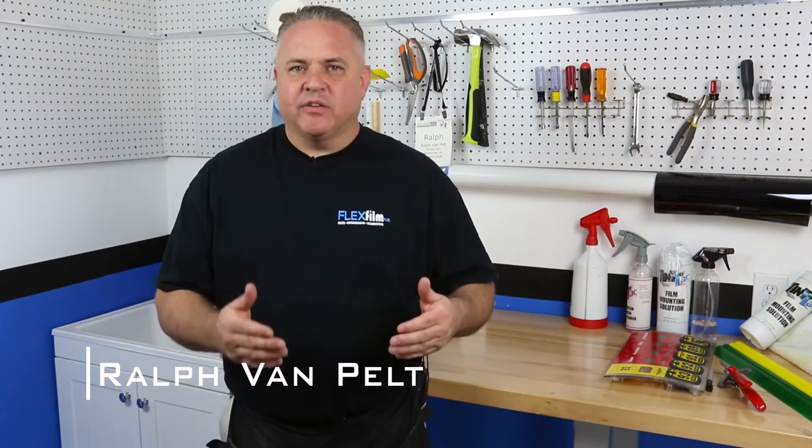Hey, I'm Ralph. I'm with FlexFilm, and this quick tip for today is window film selection and value. A lot of people ask me: how many selections should I have in my store?